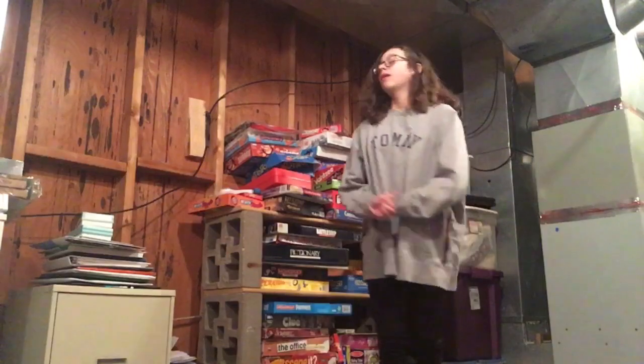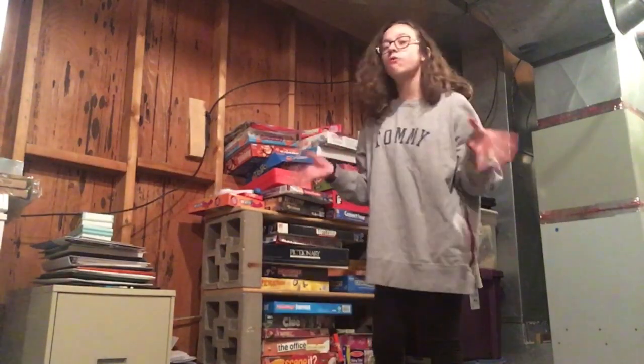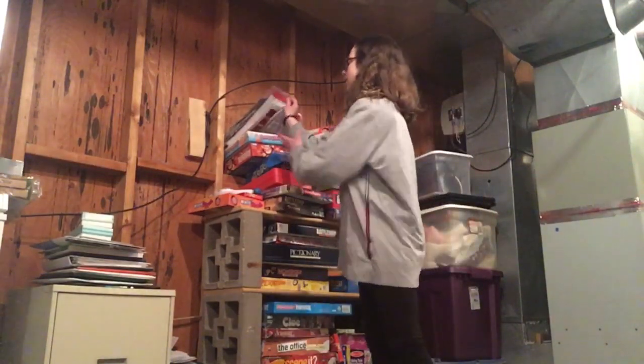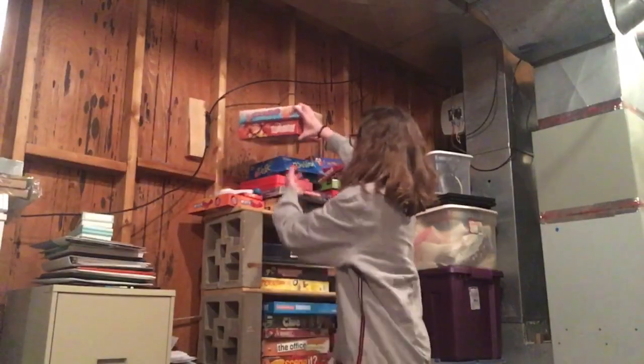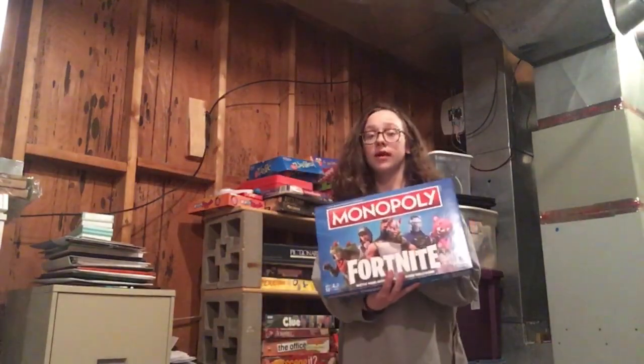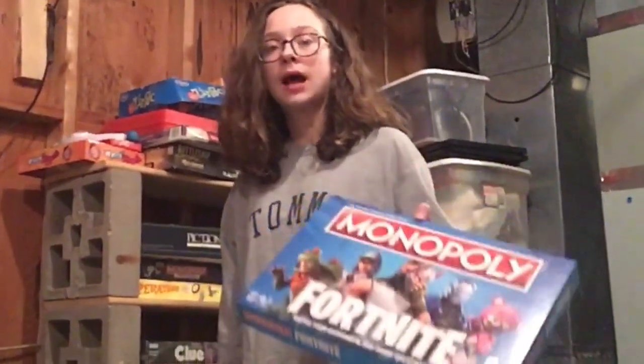My favorite word at the moment is phenomenal. Like, that word just rolls off the tongue — phenomenal. And literally we have so many games. We even have Fortnite Monopoly — we have Fortnite Monopoly!